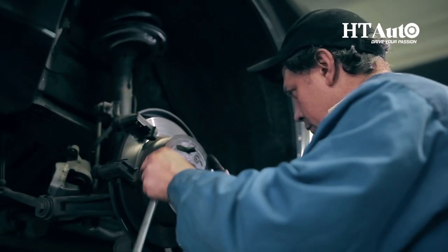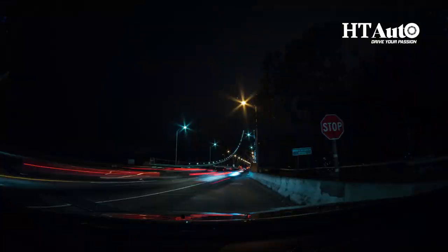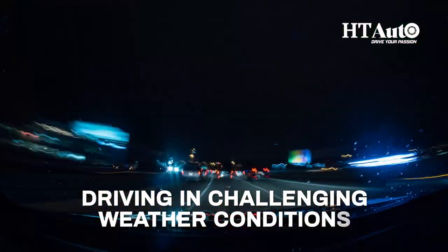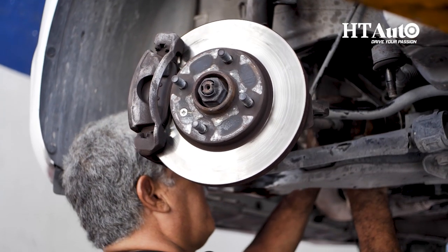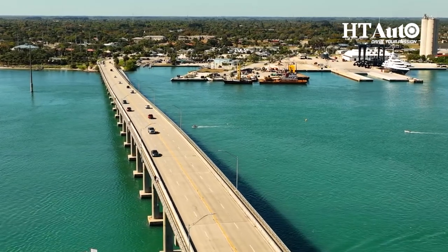There you have it, folks. Following these essential car maintenance tips can go a long way in ensuring that your vehicle is in top condition for the rainy season. Remember to always prioritize safety when driving in challenging weather conditions, and don't hesitate to seek professional help if you notice any issues with your car. Stay safe and happy driving.